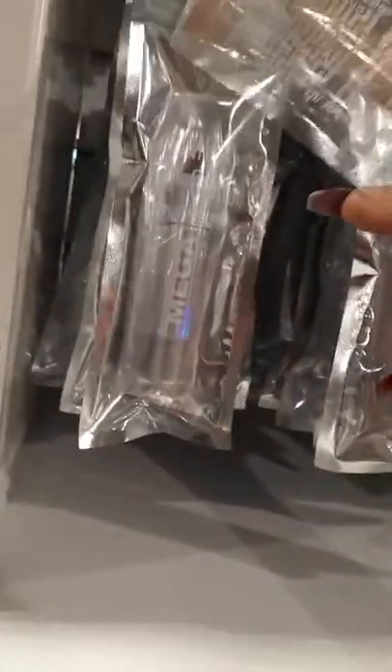Hey guys, we're at Forever 21 looking at the makeup. I'm gonna do a shop-with-you here, we'll see what they got, and then I'll probably go home and do a haul and we'll test out what we buy. Right now we're starting here — I found what I think is a mega velvet lip crayon and this is $6.90. Look at it, it's so pretty, it's in beige.